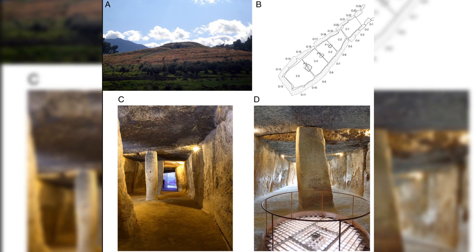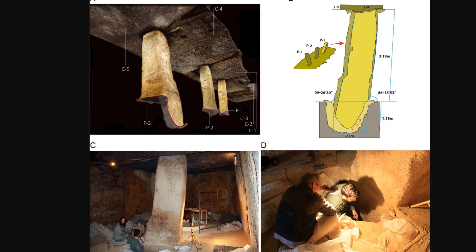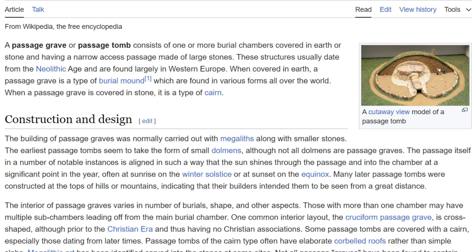This massive stone chamber, stretching 82 feet in length, is composed of 32 enormous stone slabs. Together, these stones weigh a staggering 1,140 tons — heavier than two fully loaded Boeing 747 airplanes. The Menga Dolmen is what's known as a passage grave, a type of megalithic tomb common in Atlantic Europe.